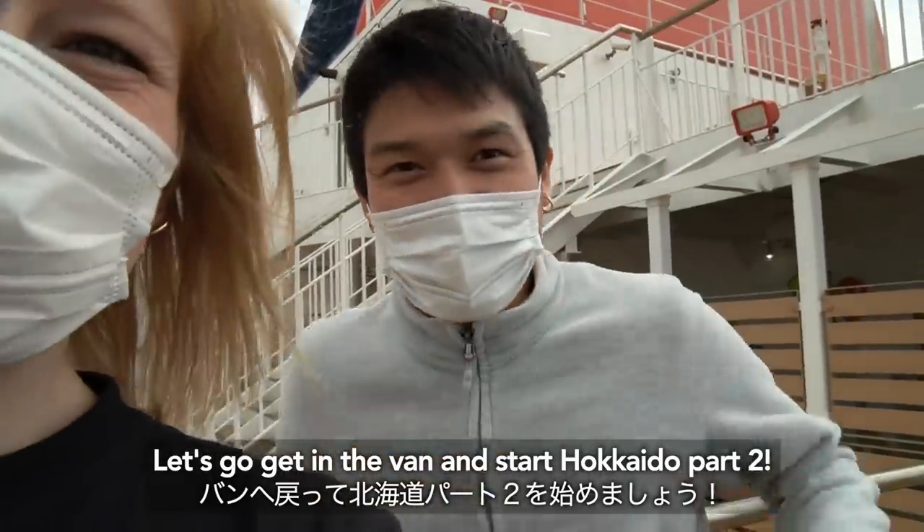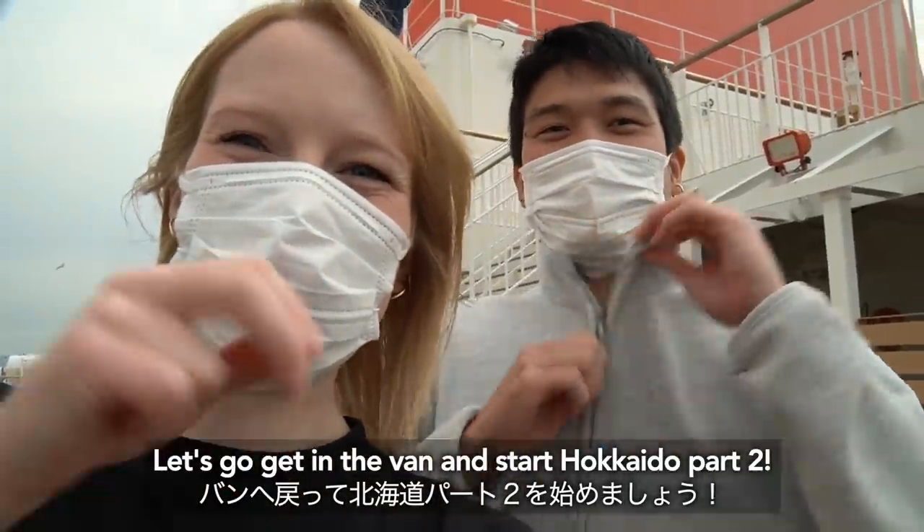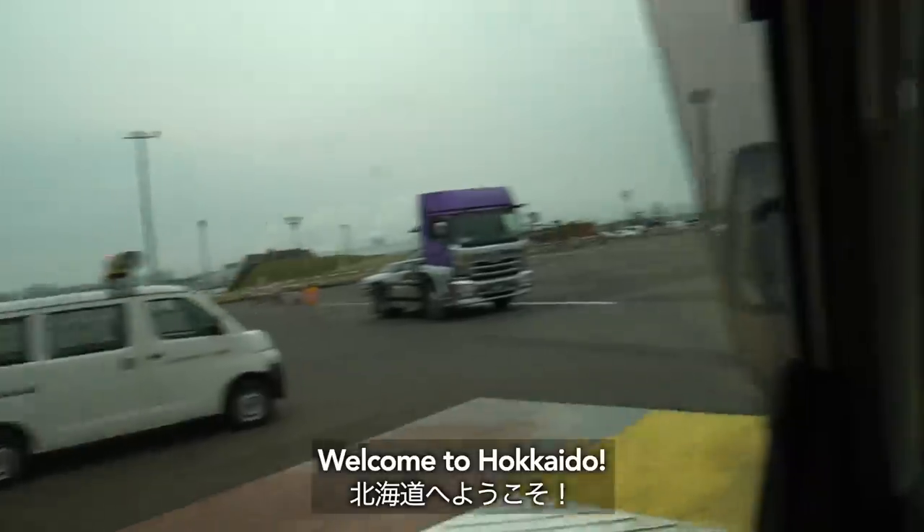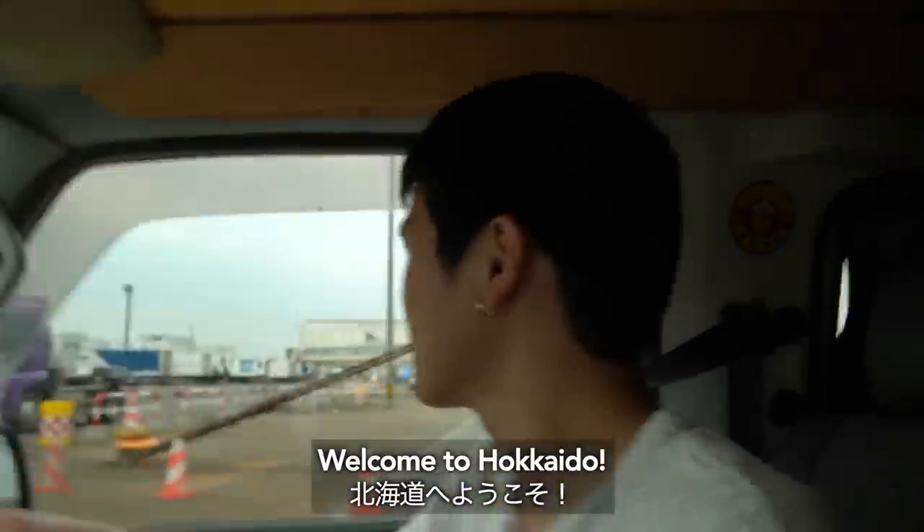Let's go get in the van and start Hokkaido part 2! We're back home. Welcome to Hokkaido!